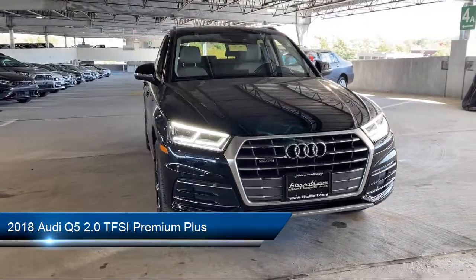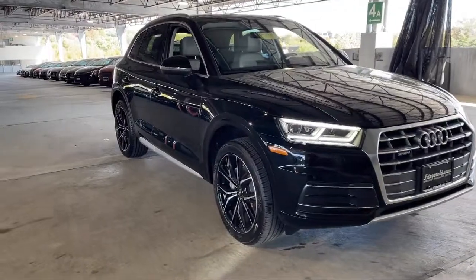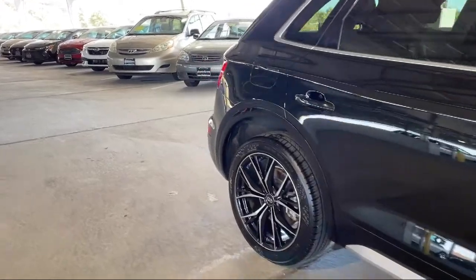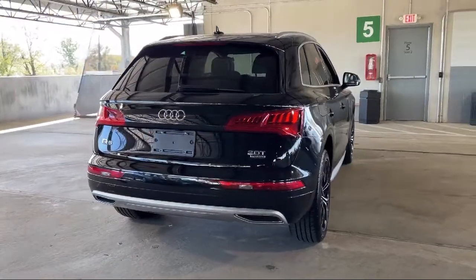It comes equipped with multifunction steering wheel controls, electronic messaging assistance with read function, pre-collision warning system visual warning, rear parking sensors, Sirius XM satellite radio, and pre-collision warning system audible warning.